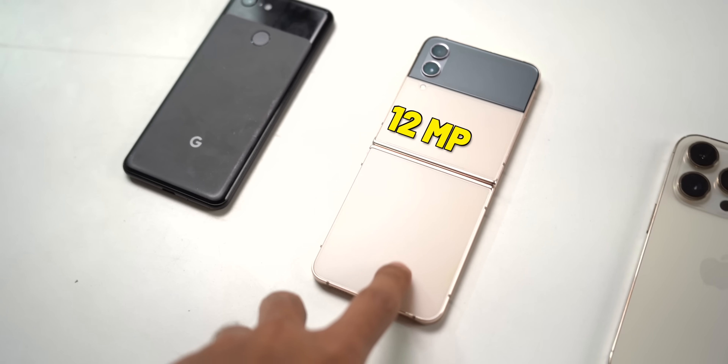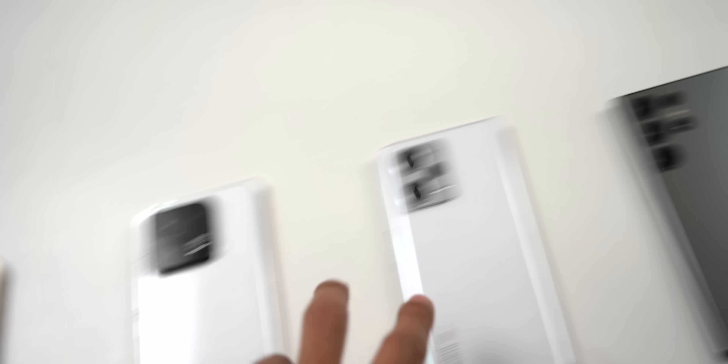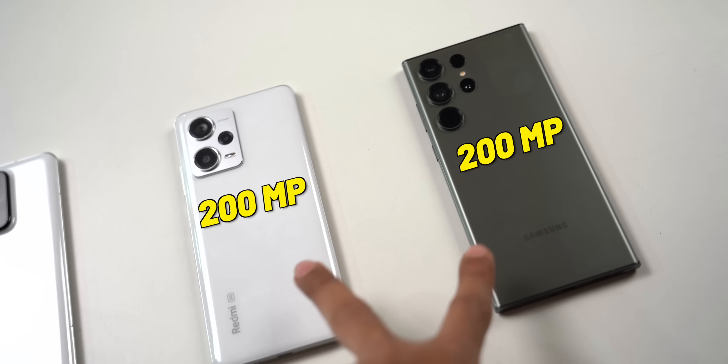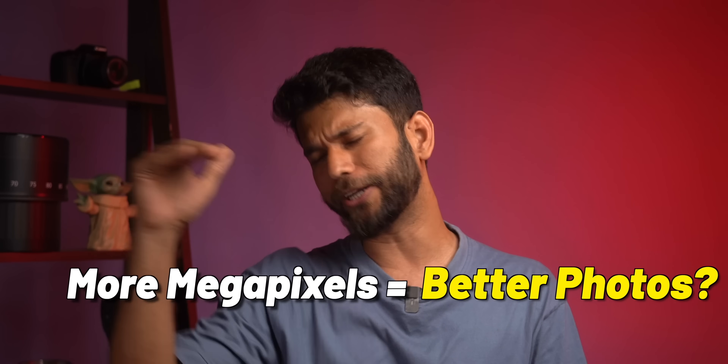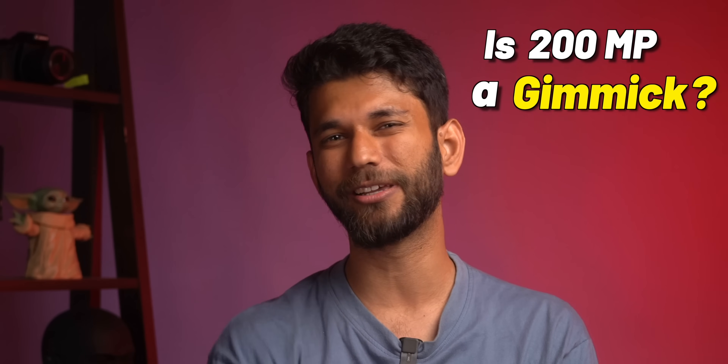Today's video is going to be different because today we have all the megapixel phones with us: 12-megapixel Z Flip 4, 48-megapixel iPhone 14 Pro, and two 200-megapixel phones — the S23 Ultra and the Redmi Note 12 Pro+. We are going to put them all to the test and answer the age-old question once and for all: does more megapixels equal better photos, or is 200-megapixel a gimmick? Stay tuned till the end, and we've covered all these phones individually — you can check them out after watching this video. Let's get clicking.